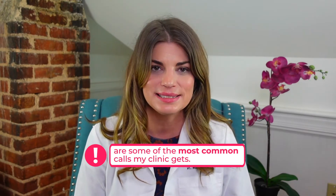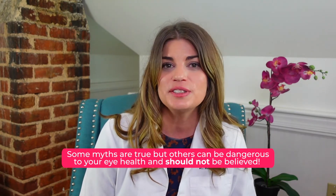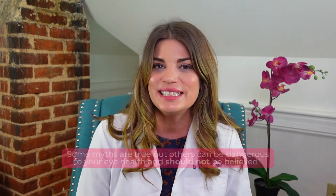Concerns about pink eye are some of the most common calls my clinic gets. Some myths around pink eye are actually true and others can be dangerous to your eye health and should not be believed. In today's video I'll take the time to set the record straight and answer your top 10 questions about pink eye.